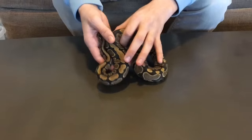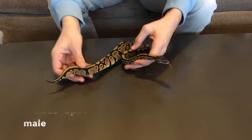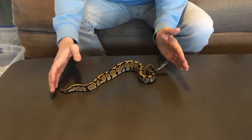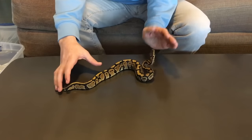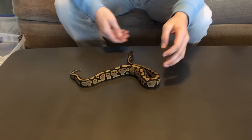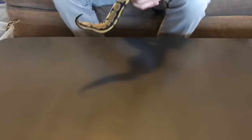This one is the male, and he's a specter. If you wanted to take any guesses, we're planning to make super stripes. He's my feistiest snake, but he's good once he's out of the cage — he will have no problem biting at me, though.